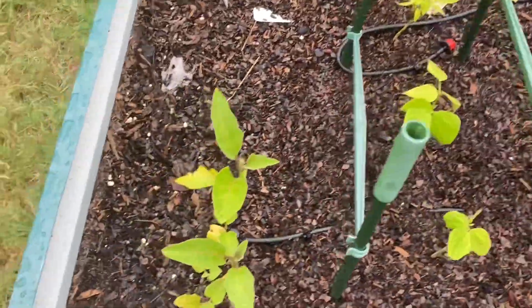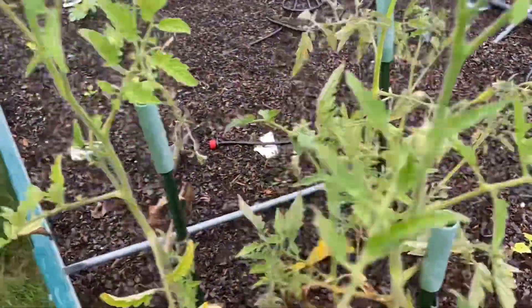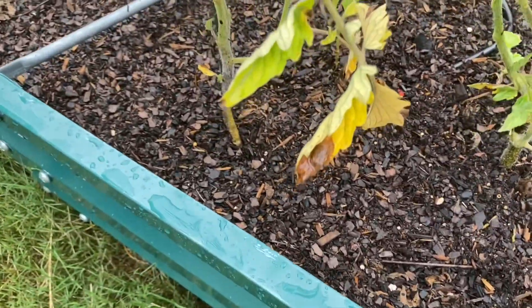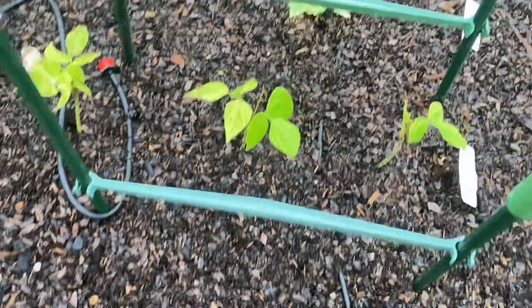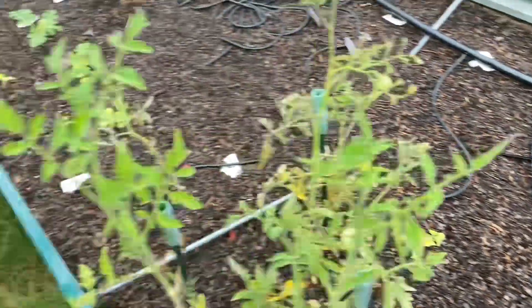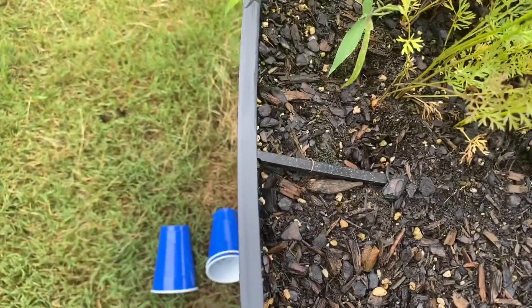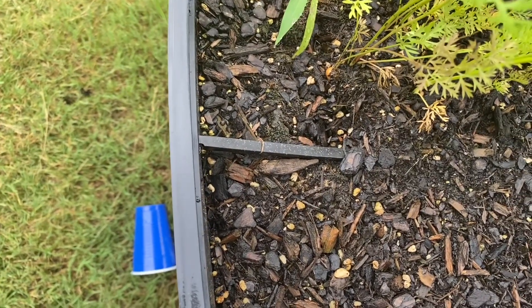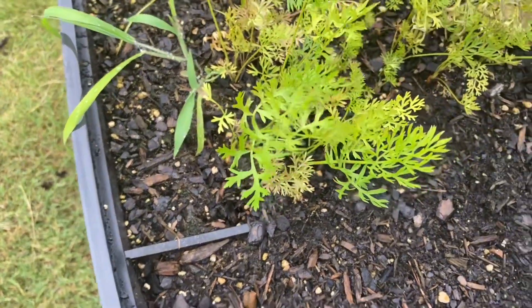Obviously I have tomatoes growing here. I've got to take out all the stuff that's dead. And then I've got carrots — yeah, I definitely want to take these out. I'm gonna take out the dead ones at least.